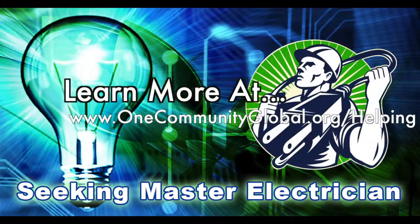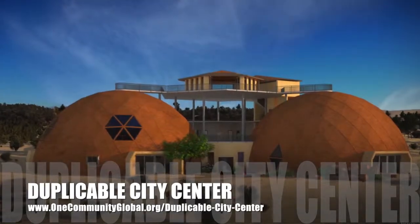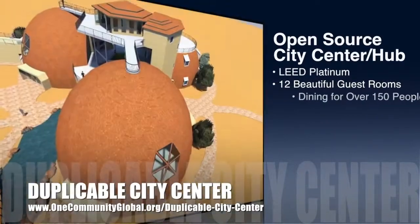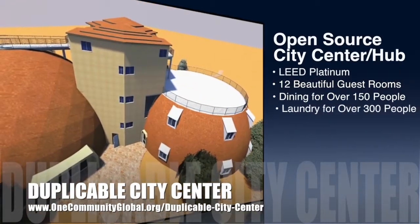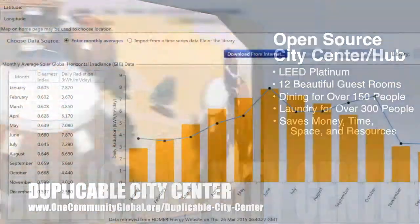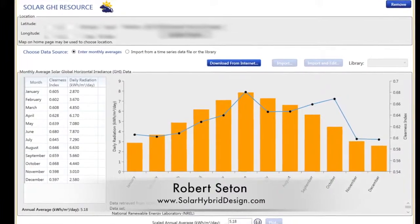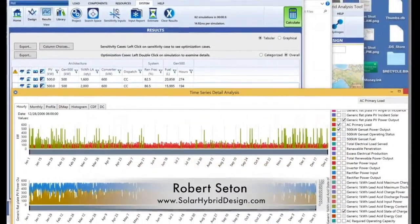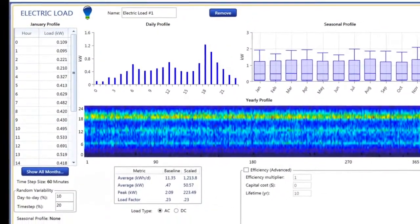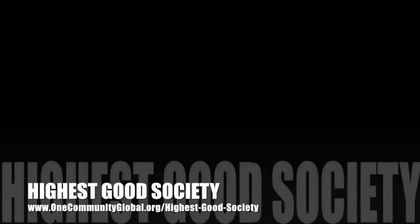One Community is also creating an open source duplicable city center designed to be LEED Platinum certified, provide 12 guest rooms, dining for over 150 people, and laundry and recreation space for over 300 people — all while saving money, time, space, and resources. This last week Robert Setton, solar design engineer and owner of Solar Hybrid Design, produced baseline production calculations, battery-specific calculations, and initial electric load comparisons for the phase one solar infrastructure, bringing us one huge step closer to finalizing these specifics on the site.